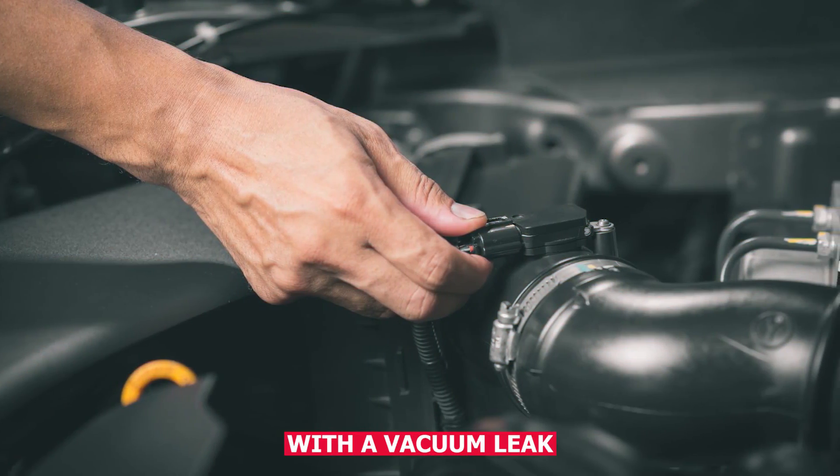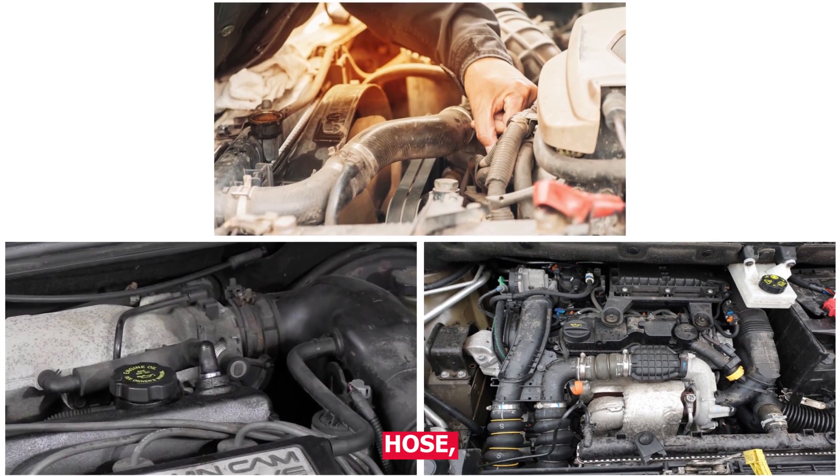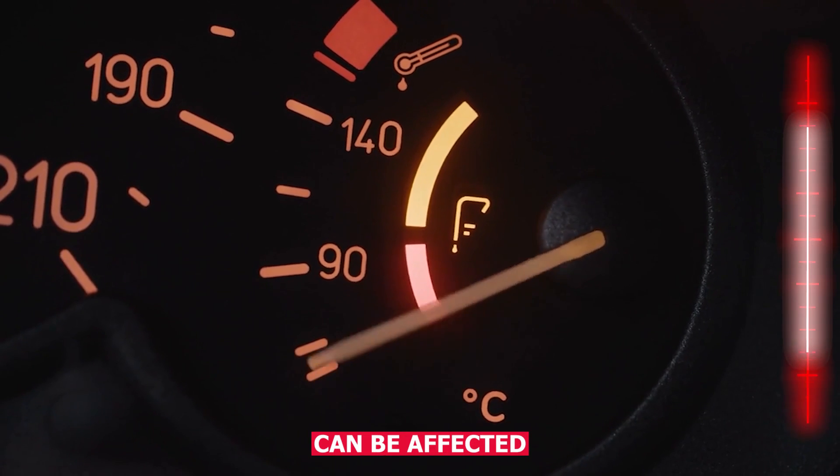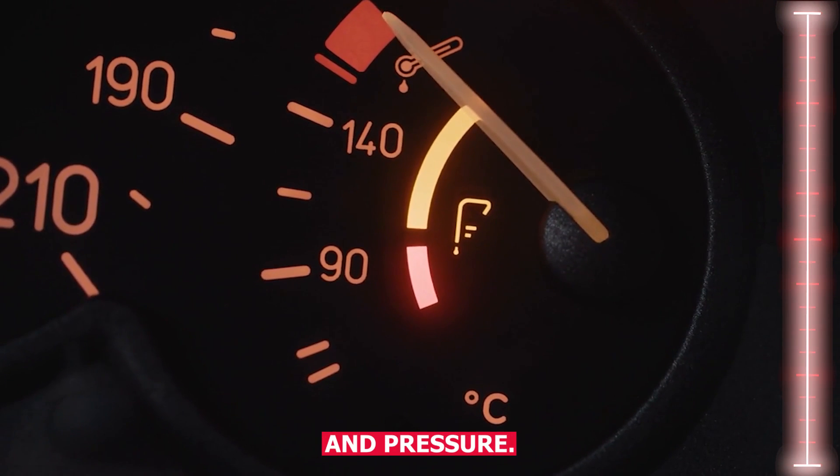You might also be dealing with a vacuum leak, like a cracked hose, a brittle PCV valve line, or a loose intake connection. These kinds of leaks can be affected by temperature and pressure.